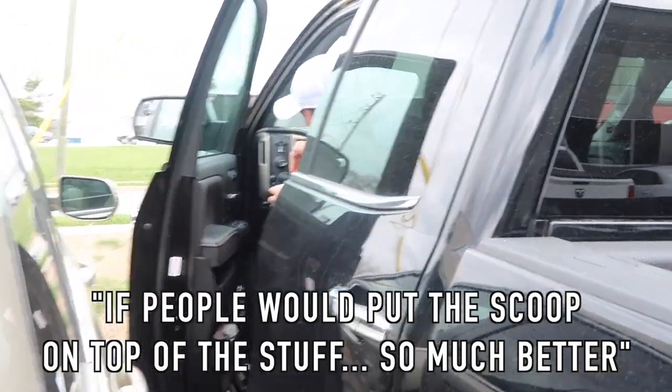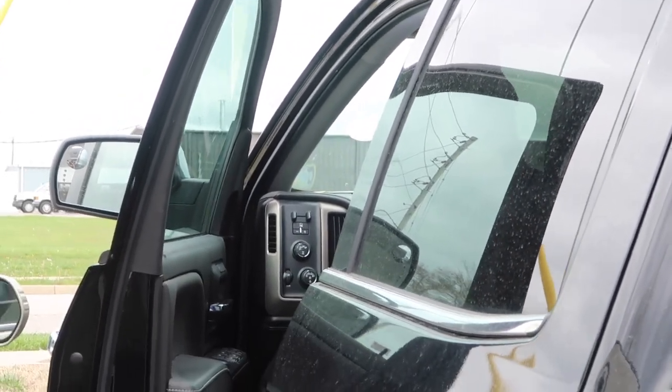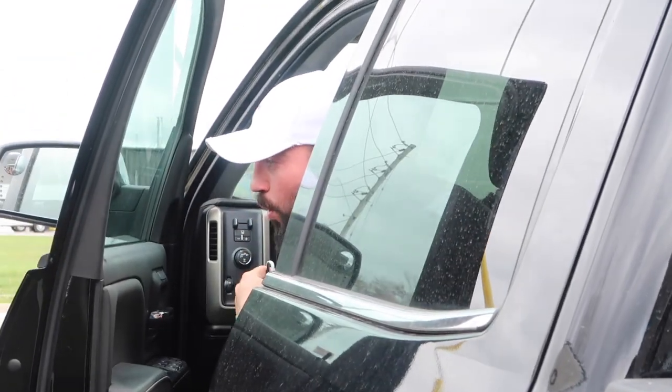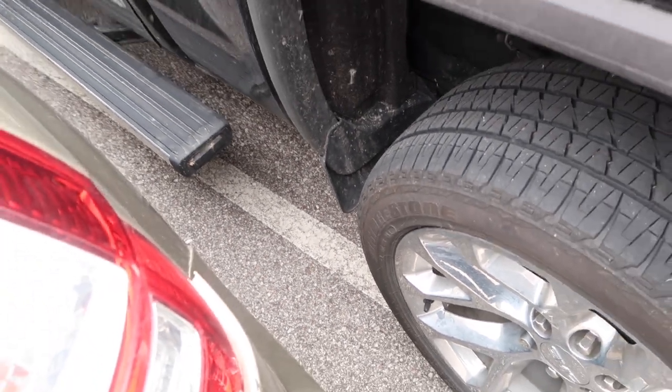If people would just put the scoop on top of the stuff — so much better. Come on, let's go to the gym, let's work out! Look at how close you parked to me — are you kidding me? I was here first. Oh, now we have to play that game.